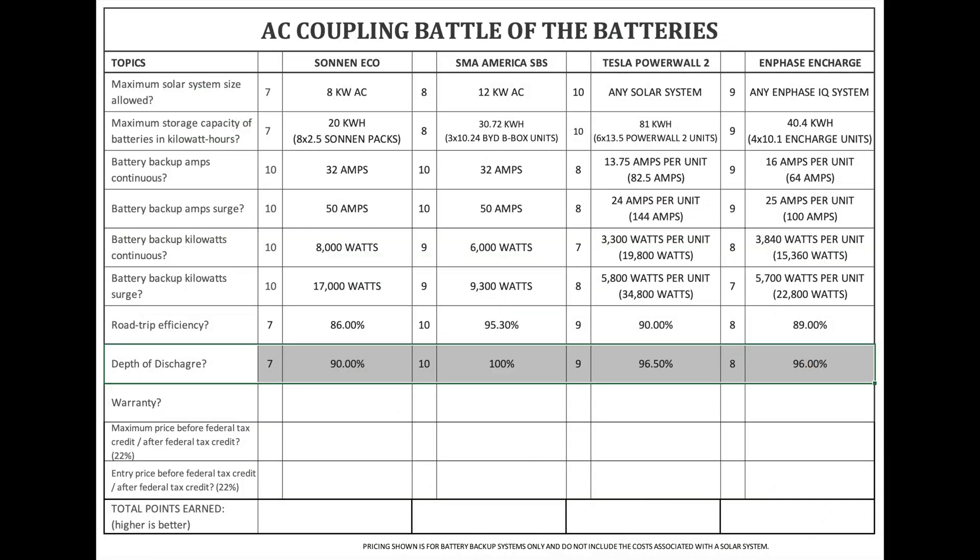Depth of discharge. As previously mentioned regarding maximum usable storage capacity, depth of discharge is part of that. Most batteries have a set reserve to help maintain battery life, which reduces how much of the battery you can actually use. The figures provided earlier in this video are true usable energy, not total stored energy. The Zonin Eco is 90%. SMA America SPS is 100% using the BYD batteries. Tesla Powerwall 2 is 96.5% and the Enphase Encharge is 96%.